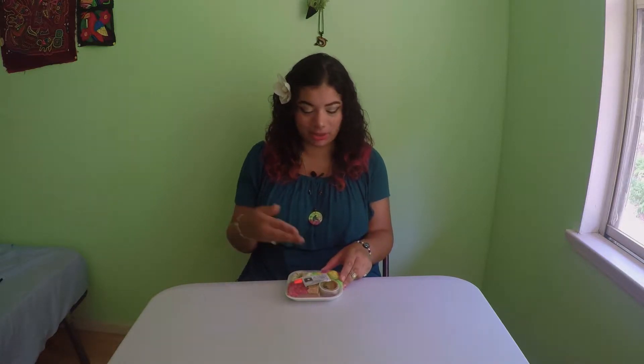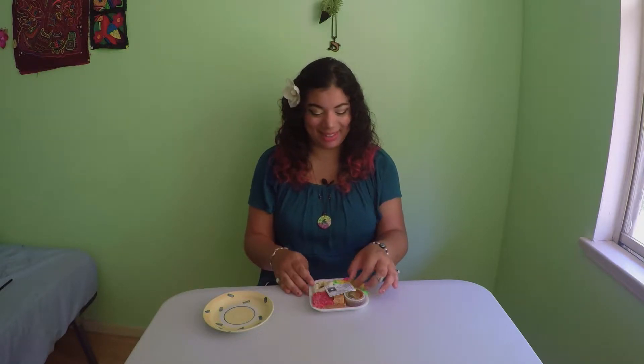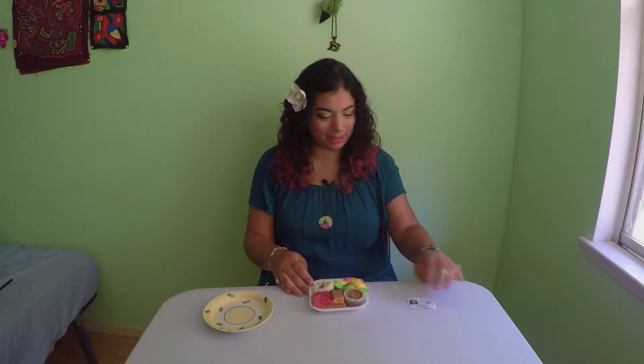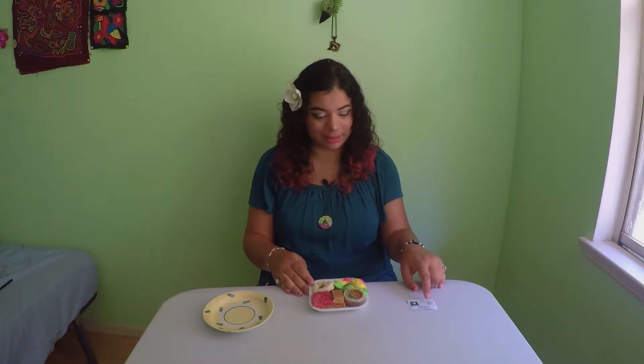I'm gonna talk a little bit about what I could find about each of these sweets and then also try them on camera and tell you how they taste, what I think of them. So yeah, it's gonna be a fun time. I'm so excited, you guys. So let's go in order of what this says.